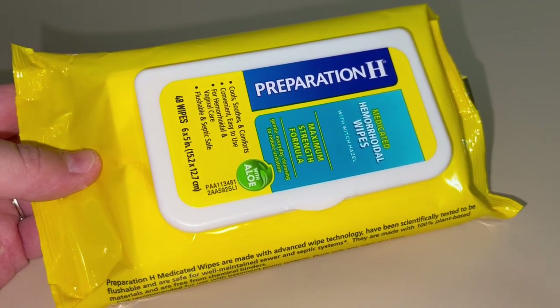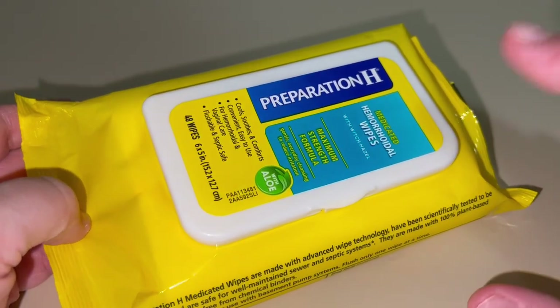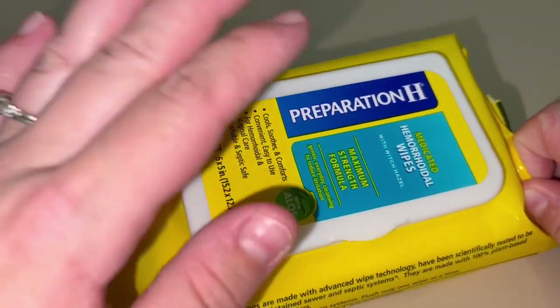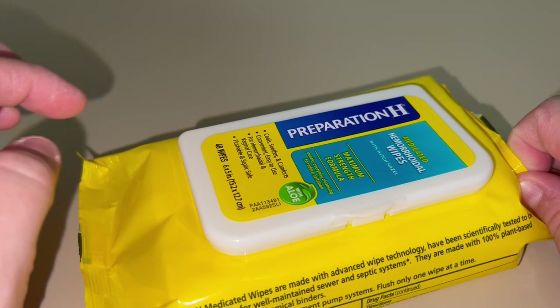These were an absolute game changer for me whenever I was having some discomfort. I am in my postpartum journey with my third child, and I was having some issues after I gave birth, and these have been fantastic for me. These are Preparation H Hemorrhoid Cream Wipes.